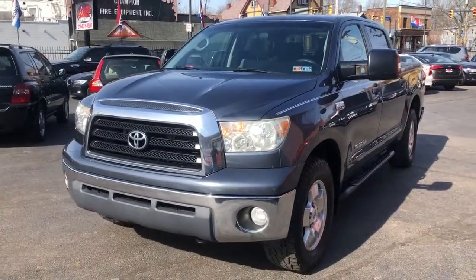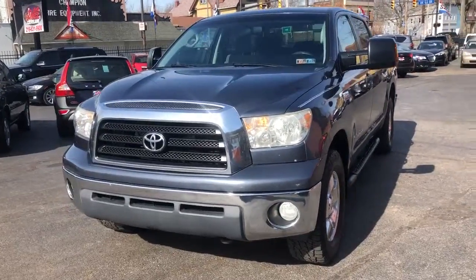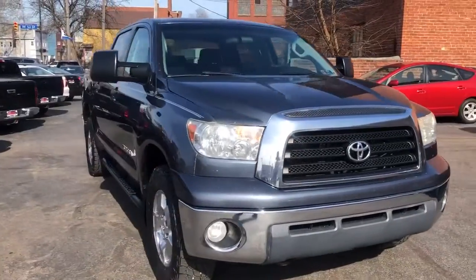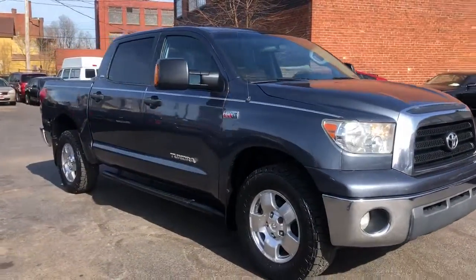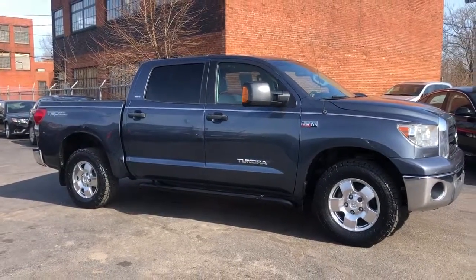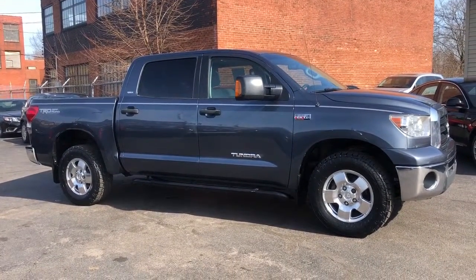This truck is going to qualify for our three month, 4,500 mile service contract over the driveline. It's also going to qualify for our guaranteed credit approval program. This truck can start as low as $11.95 down.